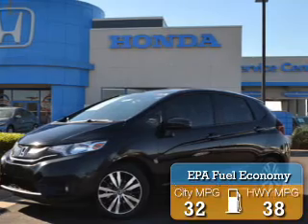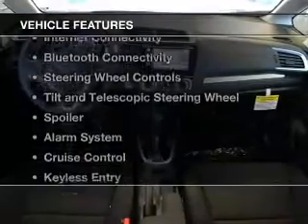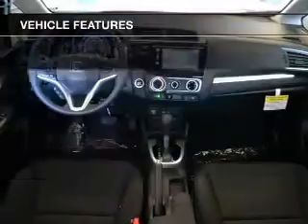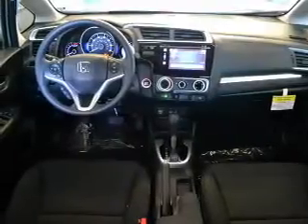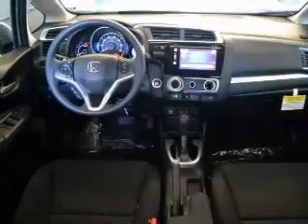Great fuel efficiency saves you money by requiring fewer trips to the gas station. The features include a power sunroof, internet connectivity, Bluetooth connectivity, steering wheel controls, tilt and telescopic steering wheel, and a spoiler.